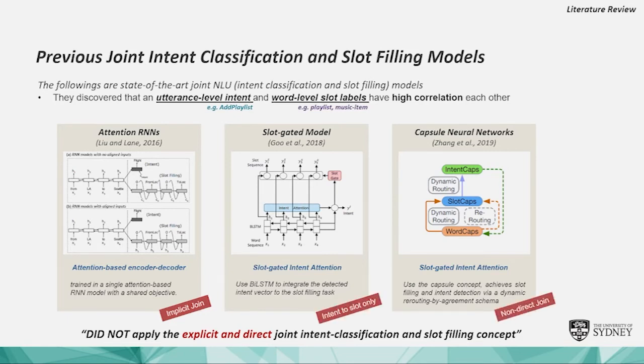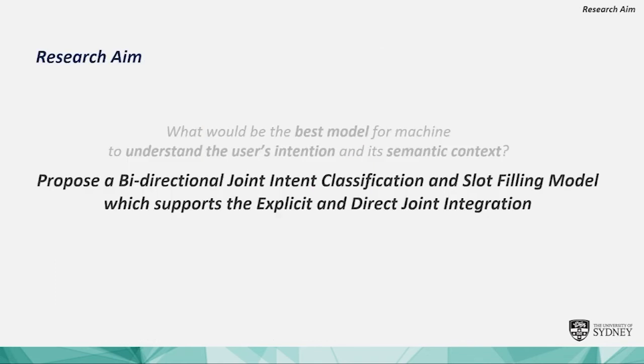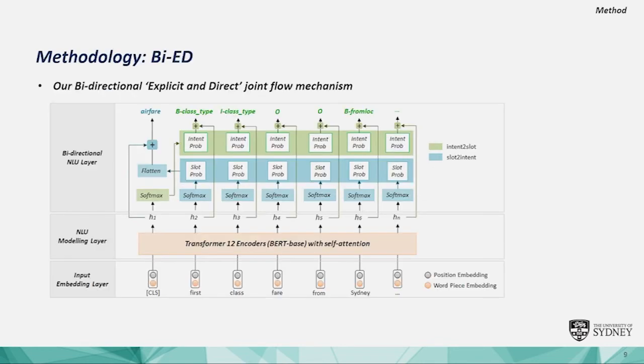In this research, we propose a bi-directional joint intent classification and slot filling model which supports explicit and direct joint integration. We named our model Bi-ED: bi-directional explicit and direct joint flow mechanism. The bi-directional NLU layer contains two flow models: intent-to-slot and slot-to-intent.